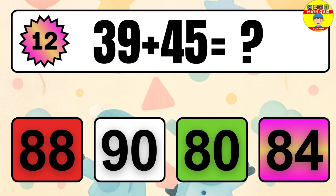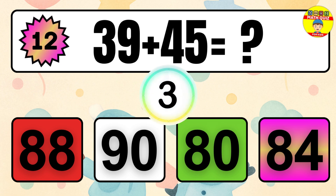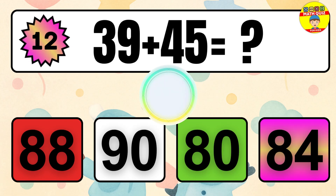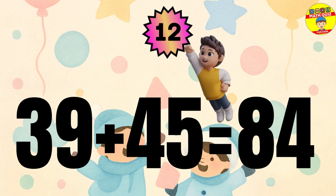Question 12. 39 plus 45 equals what? The answer is 39 plus 45 equals 84.